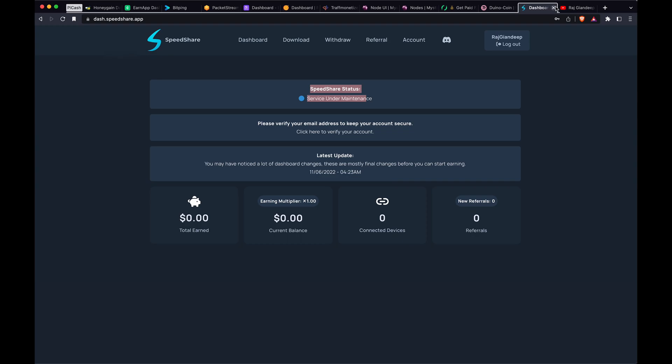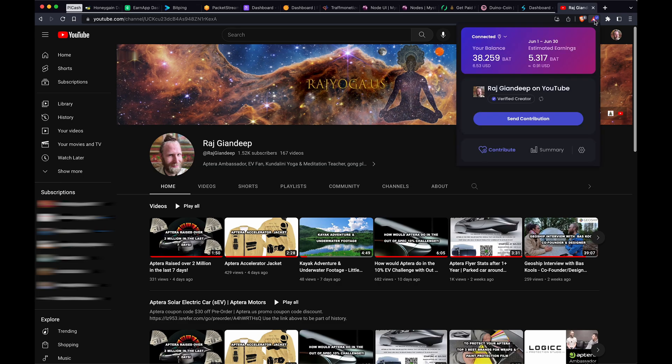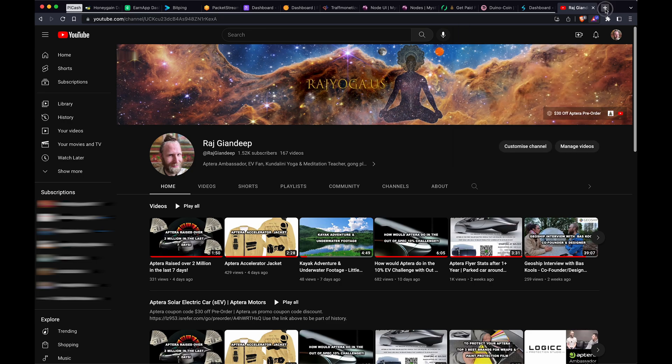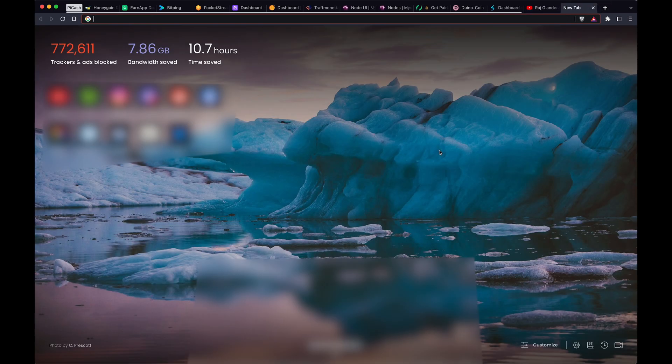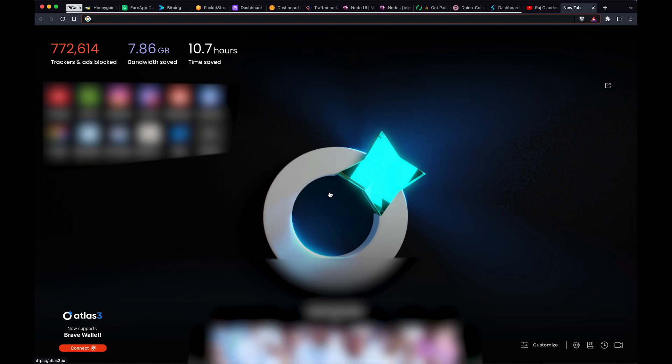Other than those, another passive income option is the Brave browser — you can earn from Brave ads. I've earned about 50 BAT over five or six months, so roughly a couple of dollars per month. The ads just show up as notifications when you're browsing. If you have a new tab scroll feed set up, they can appear there too.